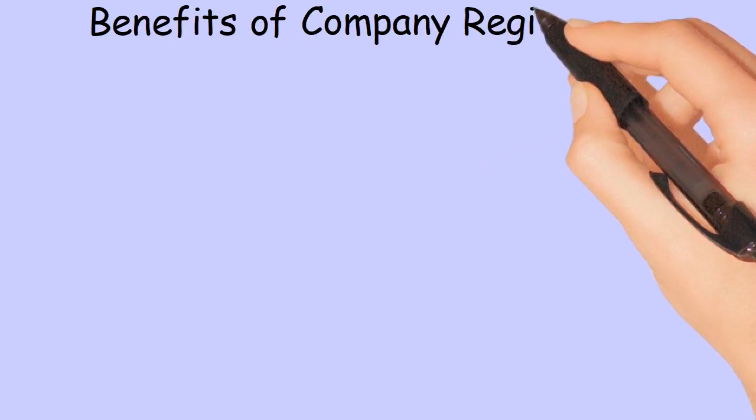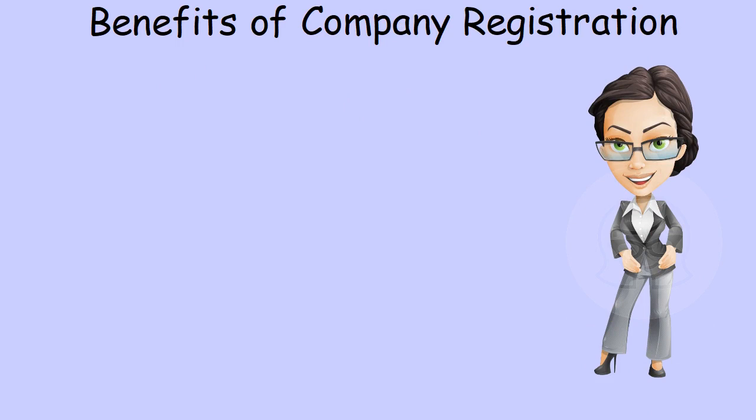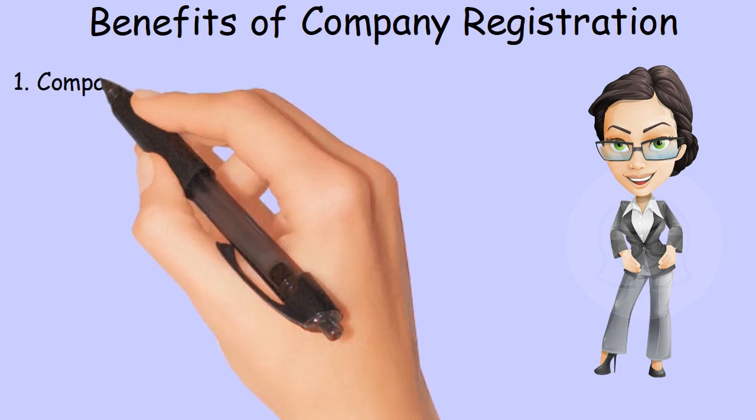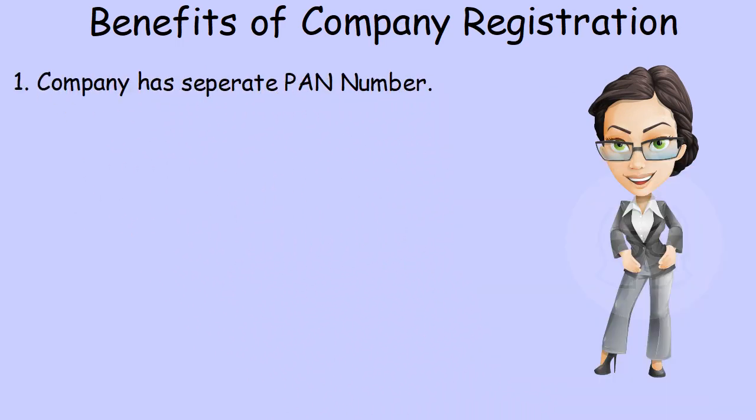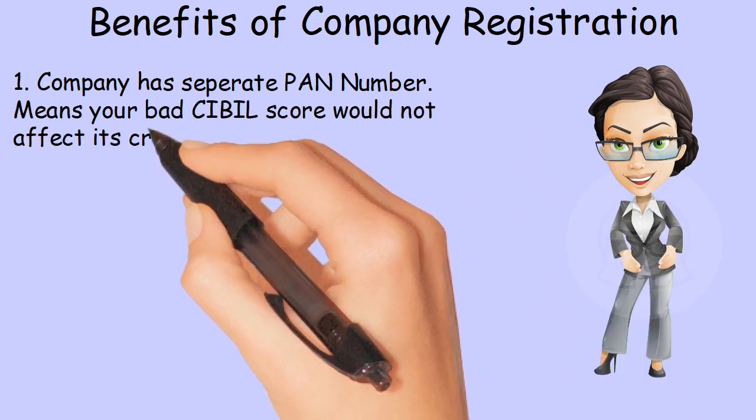Benefits of company registration. Following are the advantages of registering a company. First, a company has a separate PAN number, which means your bad CIBIL score would not affect its credit worthiness.